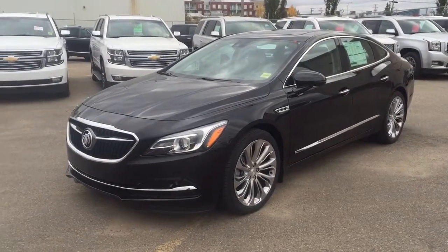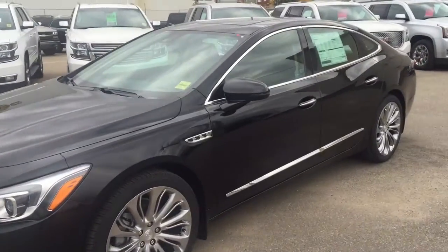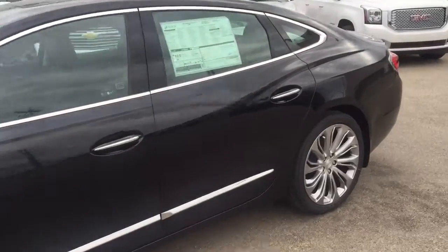Welcome to Diva Chevrolet. This is an all-new 2017 Buick LaCrosse in the color black.